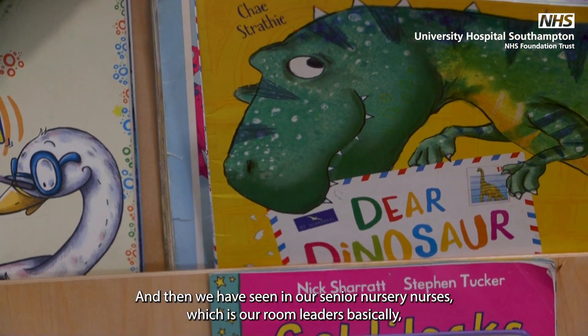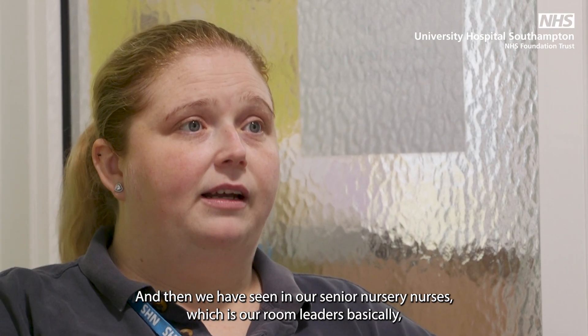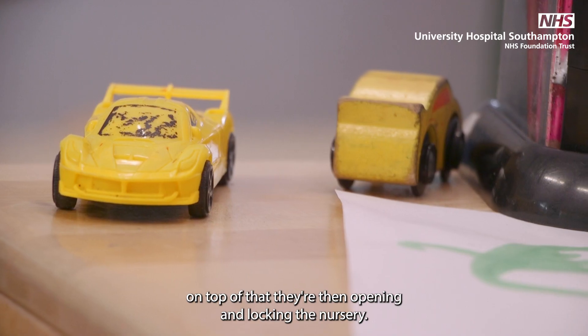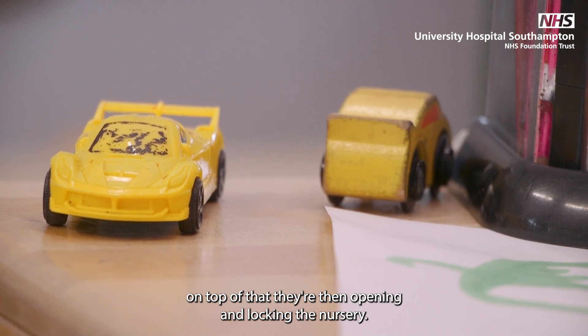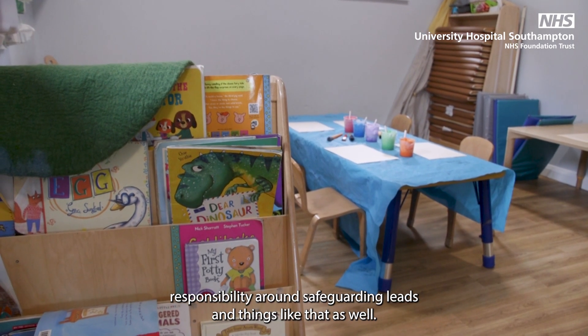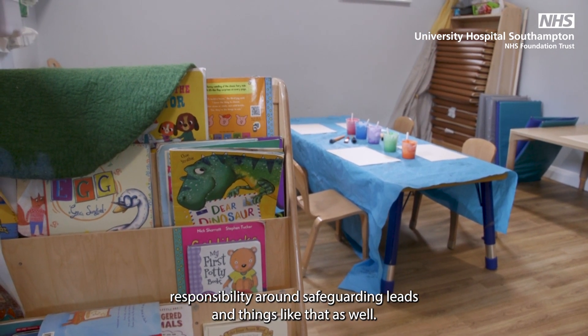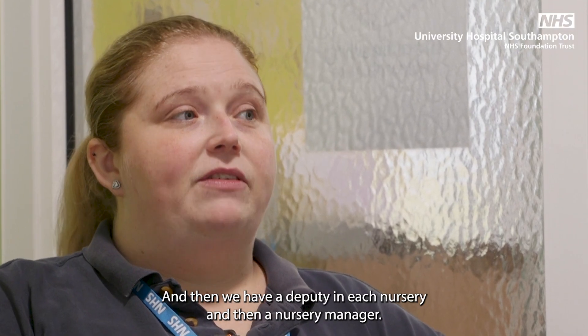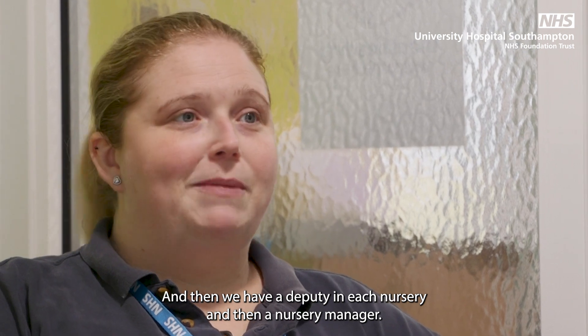Then we have senior nursery nurses, which are our room leaders basically, so they run a room each. On top of that they're opening and locking the nursery, so there's a little bit more responsibility around safeguarding leads and things like that, and they're key holders as well. And then we have a deputy in each nursery and then a nursery manager.